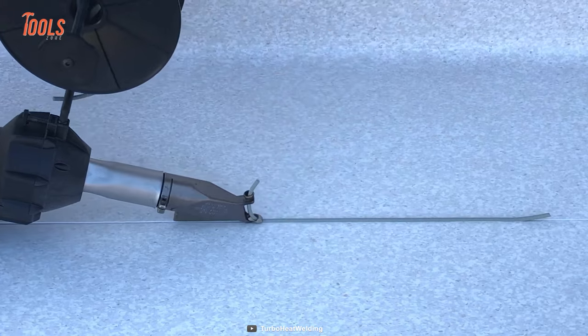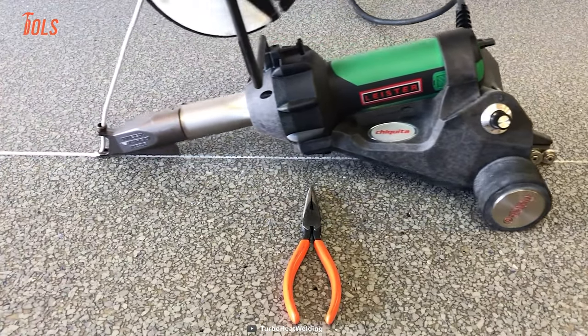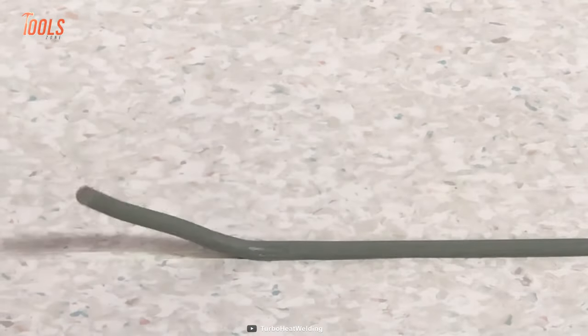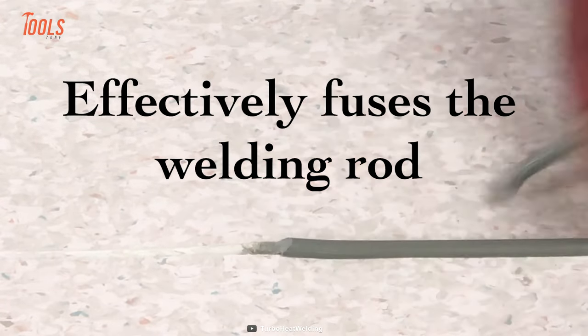In just three simple steps, this tool will automatically heat weld with the correct angle, speed, and pressure. Chiquita also properly fuses the welding rod to the material to prevent any gaps.